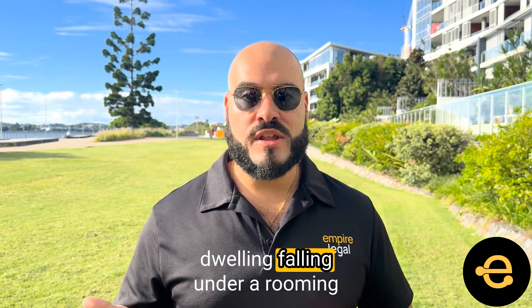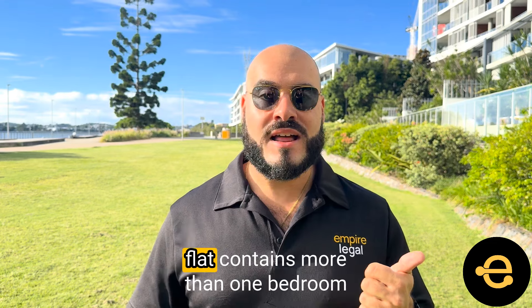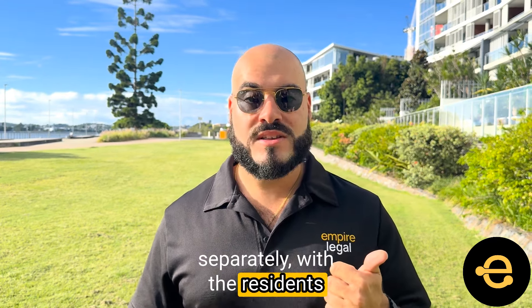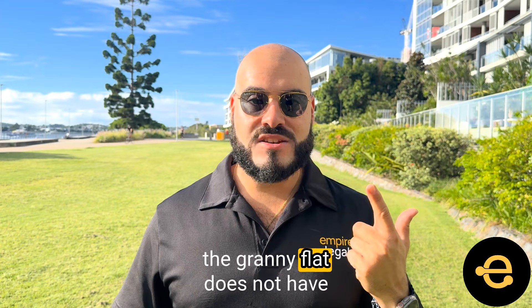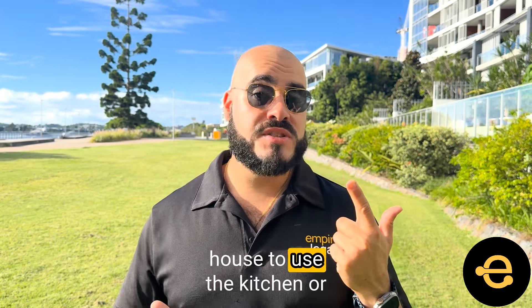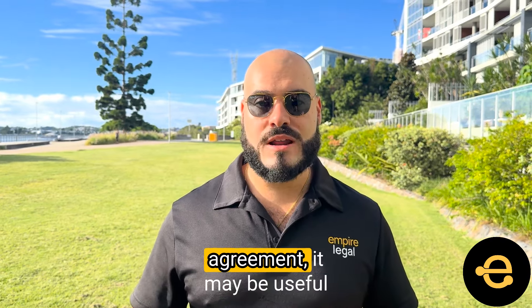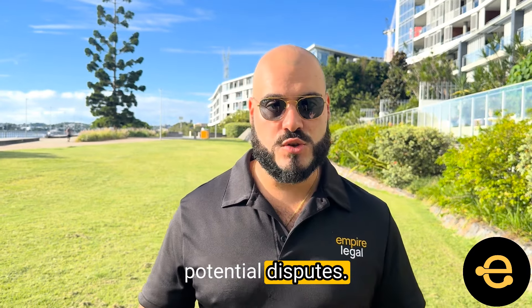Examples of a secondary dwelling falling under a rooming accommodation agreement could be a rental where the granny flat contains more than one bedroom and each bedroom has been rented separately with the residents sharing the facilities contained within the flat, or a rental where the granny flat does not have a kitchen and the occupier is permitted to access the main house to use the kitchen or other facilities. When establishing a rooming accommodation agreement, it may be useful to set out house rules to avoid any potential disputes.